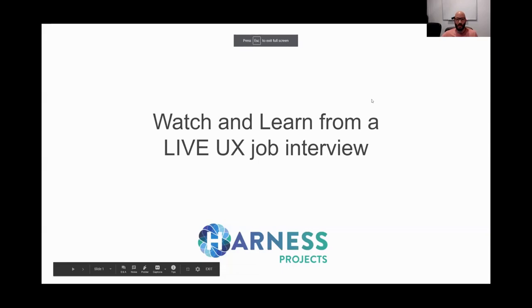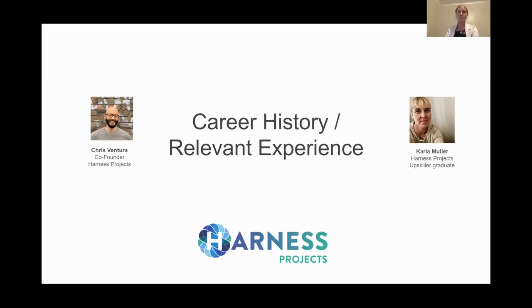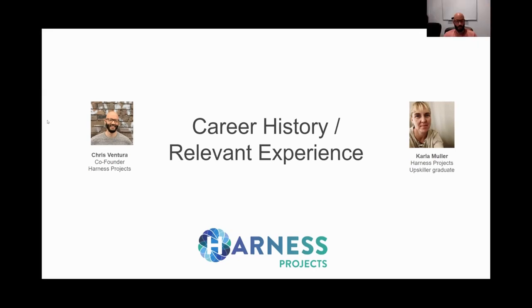First up is Carla. I'm going to field the first question just to get the ball rolling, and then at the end of this segment we'll hand over to the panel for feedback. This is something that typically happens at the beginning of an interview — trying to get an understanding of why this person has applied for a role. So my question to Carla as the hiring manager would be: tell me about your career history and why is your experience relevant for this role that you've applied for?